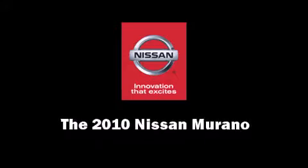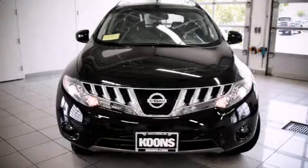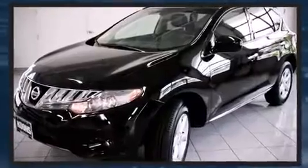Climb inside the 2010 Nissan Murano. With less than 40,000 miles on the odometer, this four-door sport utility vehicle prioritizes comfort, safety, and convenience.